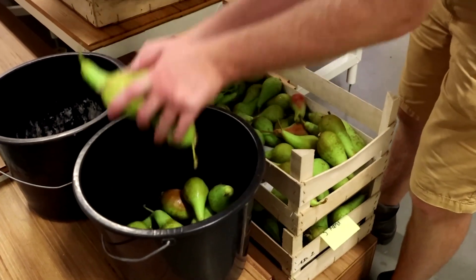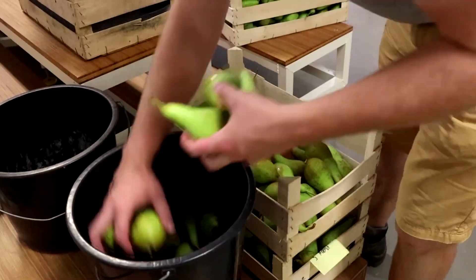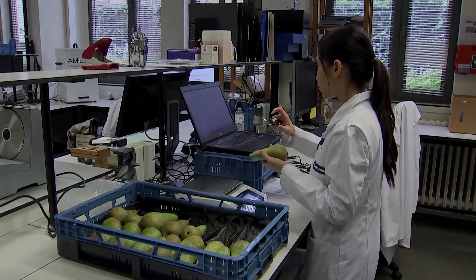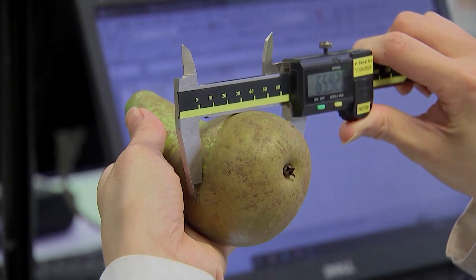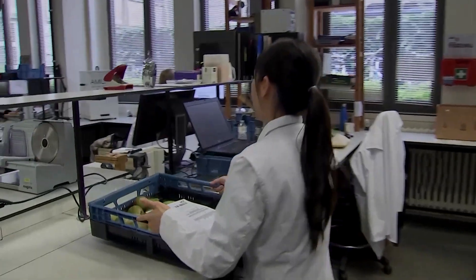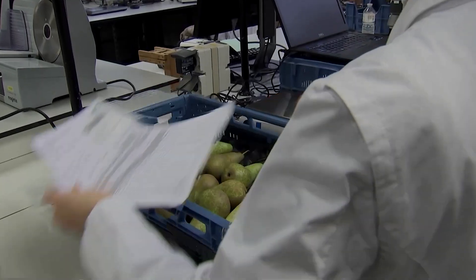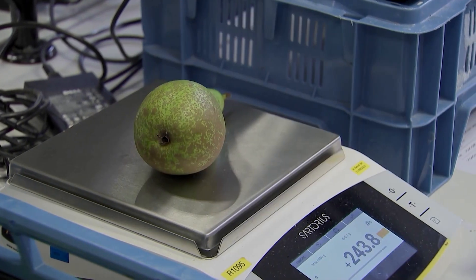Here is Doreen Vaniz, a researcher at the VCBT. We measure different things in this lab — sugar content, firmness, and how big the pears are from the future and current climates. We see that with higher temperatures on the trees, pears tend to be less firm and have more sugar. And that's bad news for growers, because it reduces the quantity of pears they can sell.